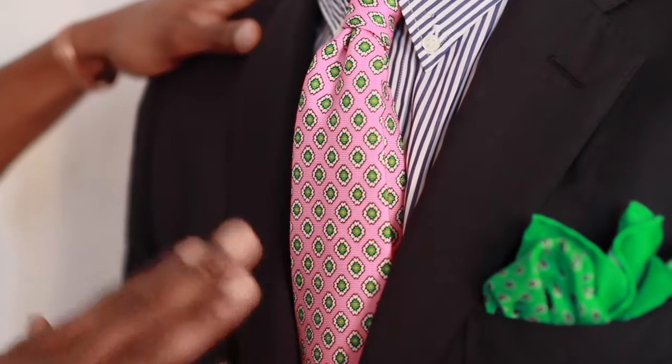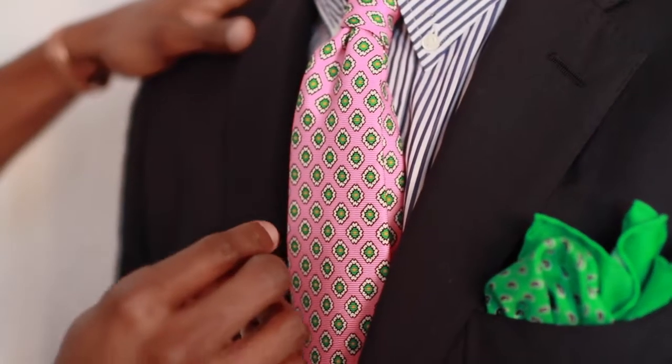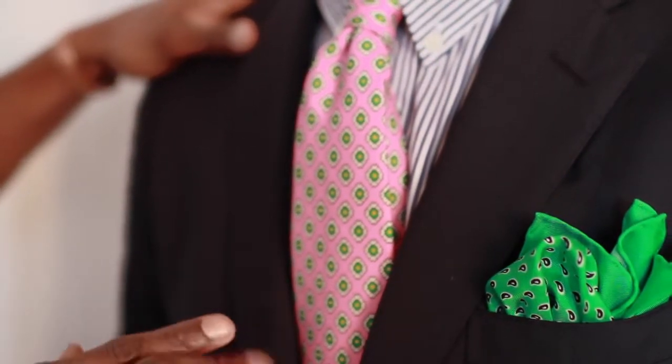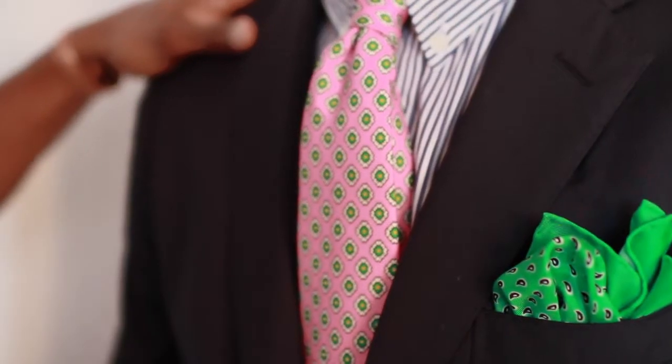Again, whenever you're choosing a tie and pocket square combination, you can pull elements from the tie to style your pocket square. In this instance, I used the green, so that's why I chose a green pocket square.